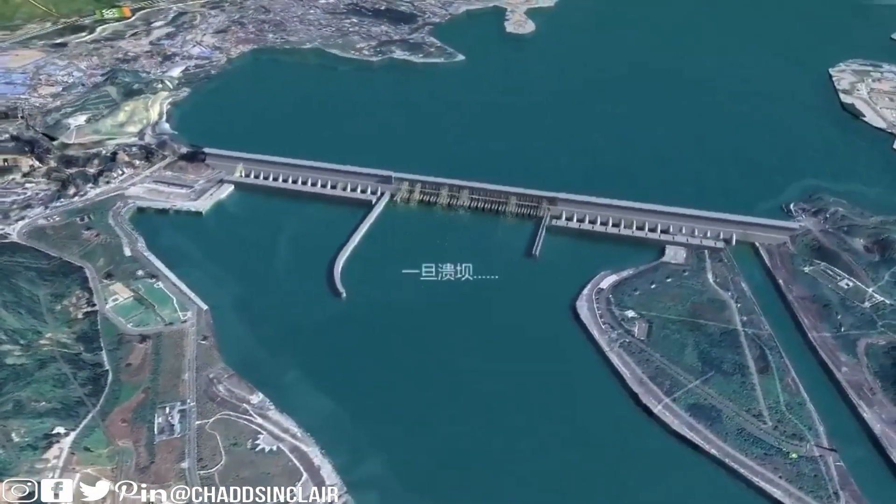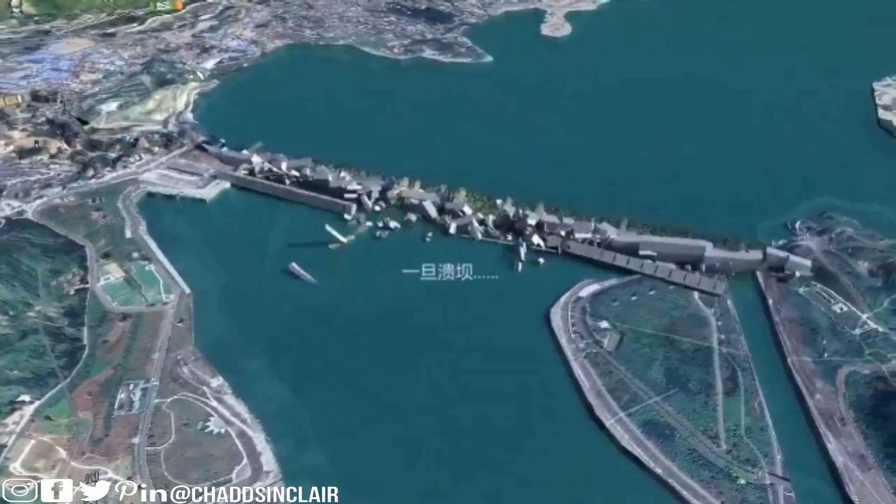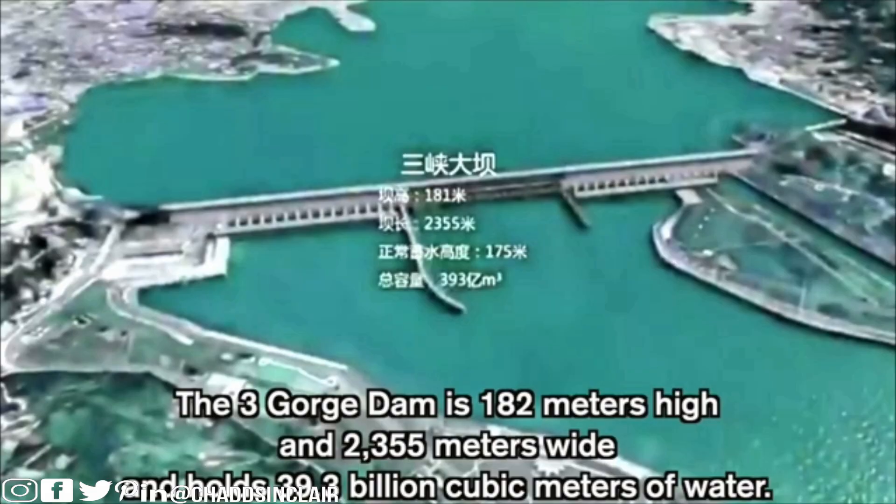Three Gorge Dam Collapse Simulation. Hey there everyone, welcome back. There's a video release of a simulation showing what would happen if the Three Gorges Dam ends up collapsing. The Three Gorges Dam is 182 meters high, 2,355 meters wide, and holds 39.3 billion cubic meters of water.